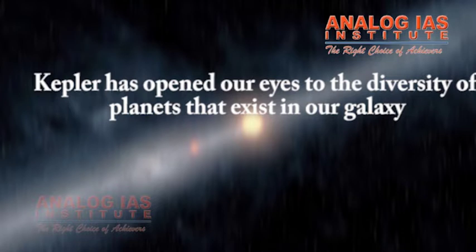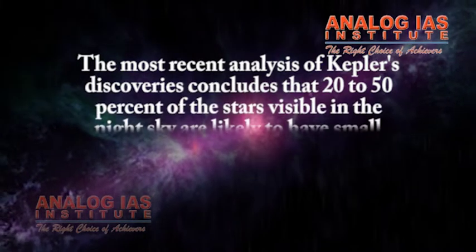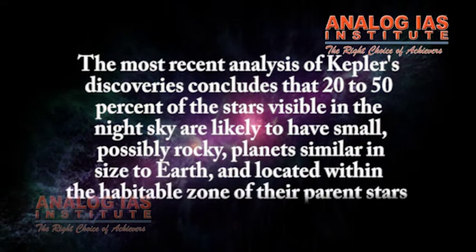Kepler has opened our eyes to the diversity of planets that exist in our galaxy. The most recent analysis of Kepler's discoveries concludes that 20 to 50 percent of the stars visible in the night sky are likely to have small, possibly rocky planets similar in size to Earth and located within the habitable zone of their parent stars.